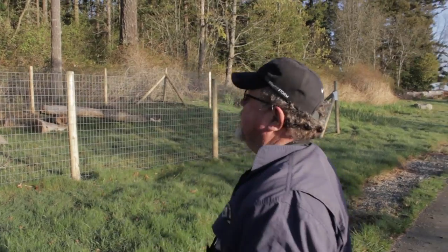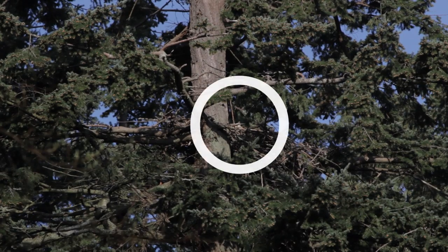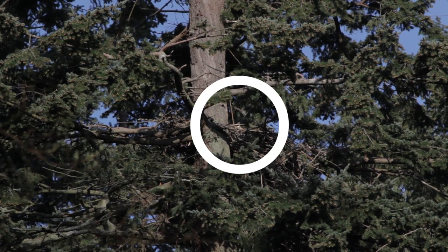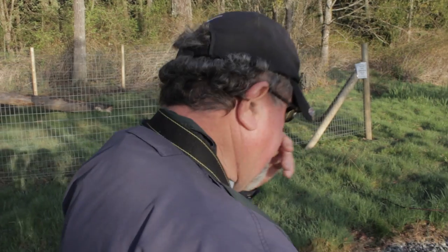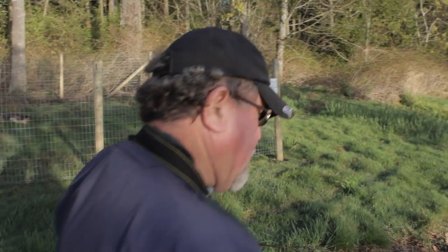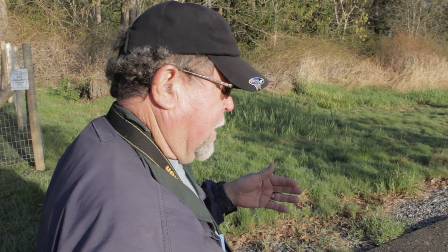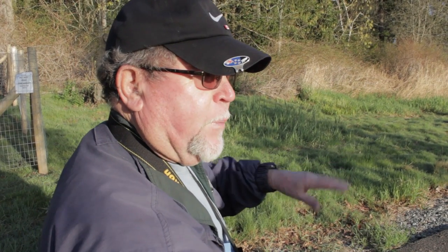So the eagle's nest — we can't see it from here. It's in this direction through here. How long has that eagle pair been coming back? This is the first year that it's been there. But there have been eagle's nests in the forest. They'll stay on the same nest for years and build up a lot of material, because they keep adding bits to it.